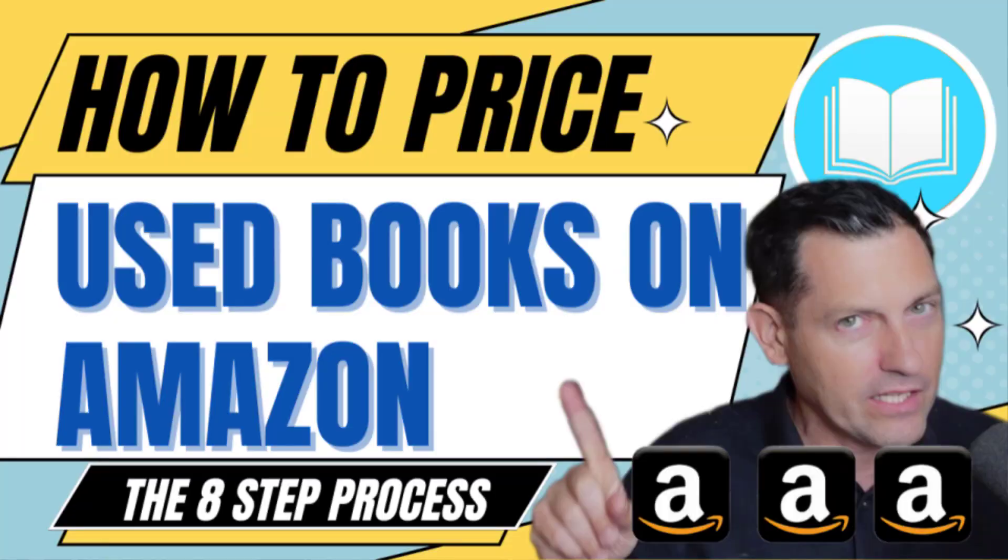Peter Valle from FBMastro.com here. In this video, I'm going to cover how to price used books to sell on Amazon for maximum profits. Step by step, very linear. There are eight steps to price any book — eight steps you go through to go from picking up a book in your hand to deciding exactly how to price it.